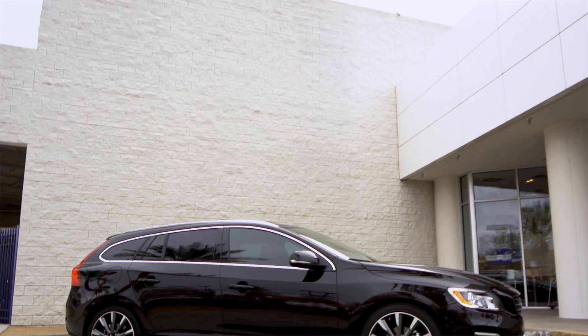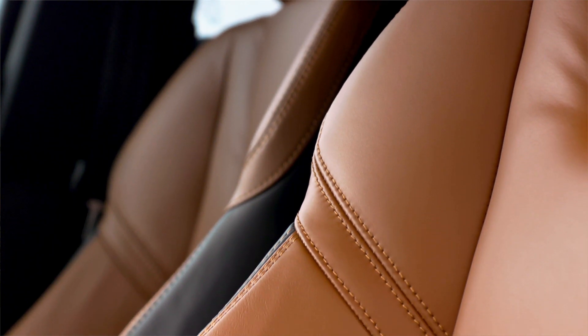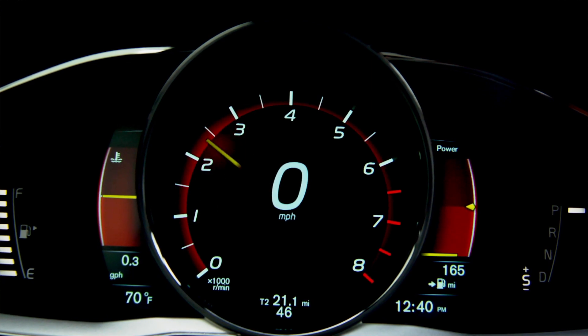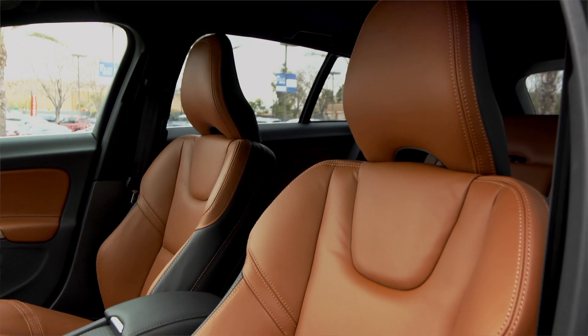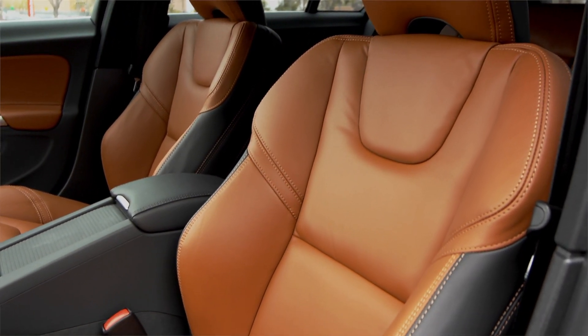Nothing about this wagon says old school other than the ample space inside. The luxury interior pulls design cues from contemporary Scandinavian furniture. Volvo's new adaptive digital display gives you all the information you need without overwhelming you with data. A high-performance sound system, Bluetooth, USB iPod music interface, and Volvo's Sensus driver control interface all come standard.